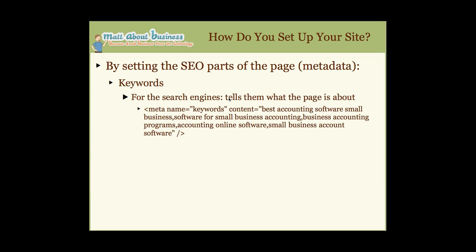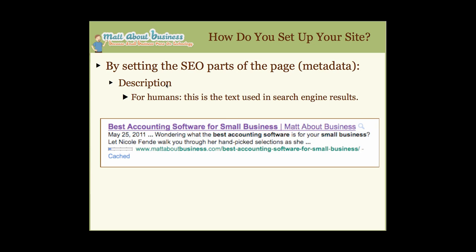So for this article, the keywords include 'best accounting software,' 'small business,' and 'software for small business accounting.' A keyword doesn't have to be singular — it can be a keyword phrase. The second piece of metadata is a description, which is for humans. This is the text that shows up when you get a search engine result — I provided this description on my page so that's what's shown when search engines crawl my site.